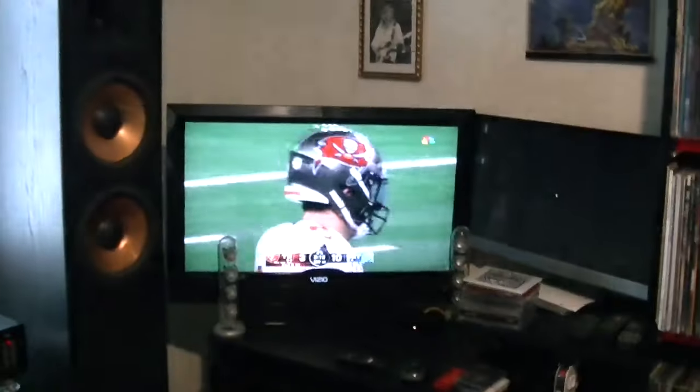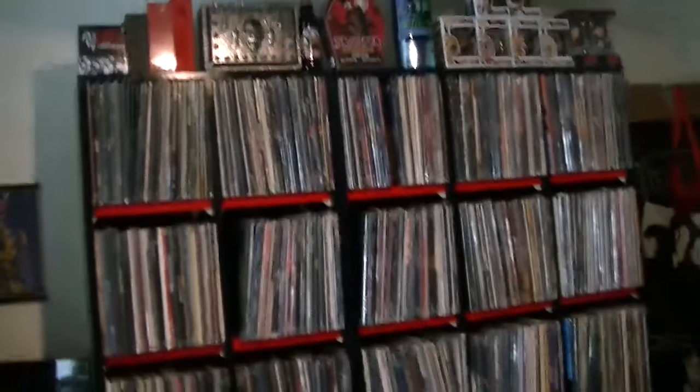Stereo system, of course the TV, computer, and of course then I got more vinyl over here.